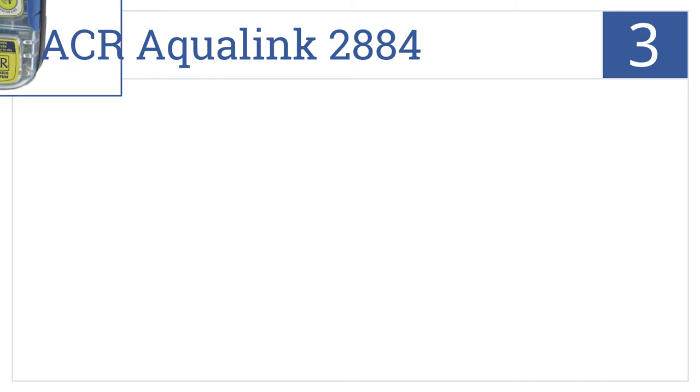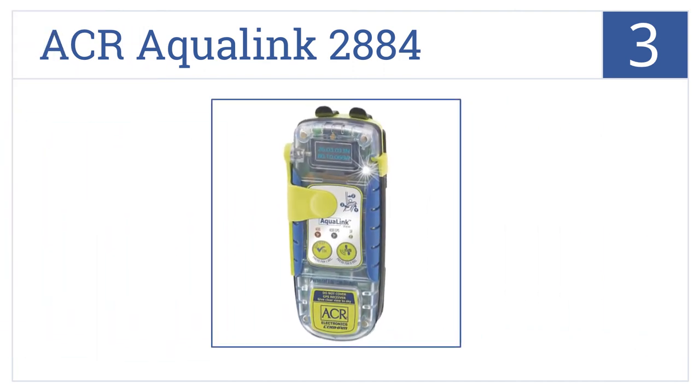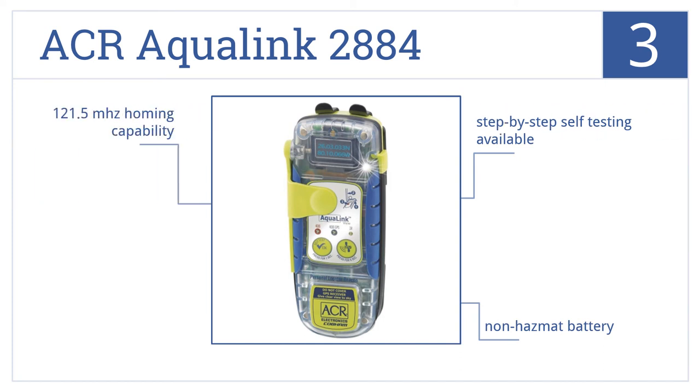Now into the top three with the ACR AquaLink 2884: latitude and longitude, operating instructions, transmission bursts, and battery power are clearly visible on its digital display at all times. It has step-by-step self-testing available, a non-hazmat battery, and 121.5 MHz homing capability.